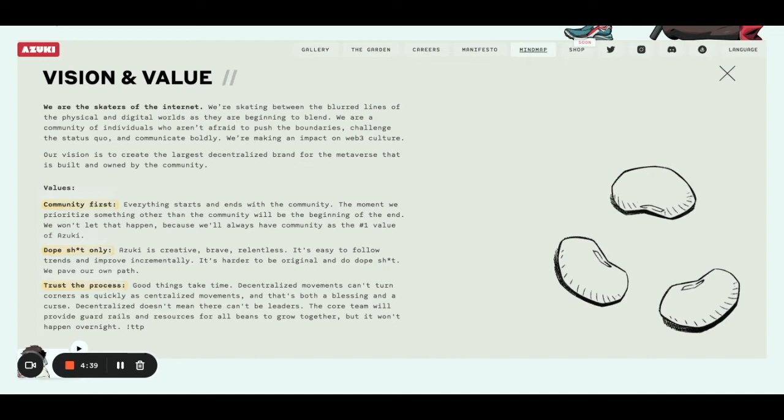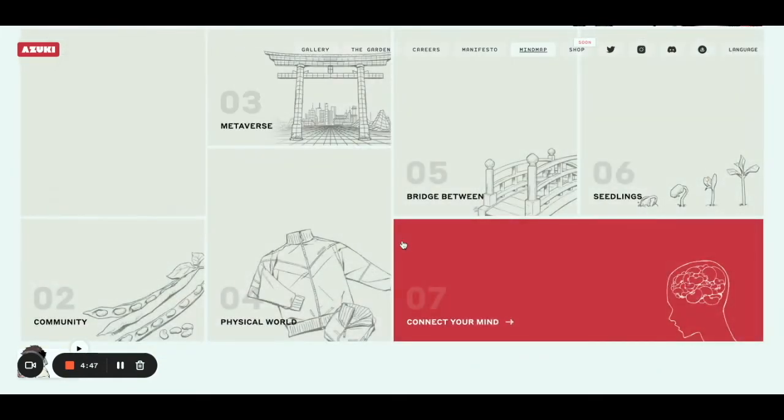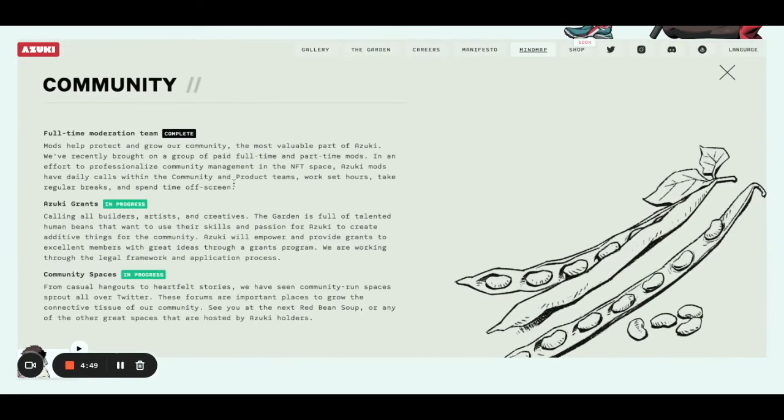They just want to be creative — they just want to have cool, amazing stuff out there online. They have community as a separate goal here. They already completed a full-time moderation team, and right now they're in the process of running community spaces and giving out grants. That's really, really cool.